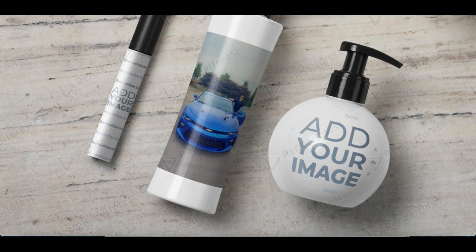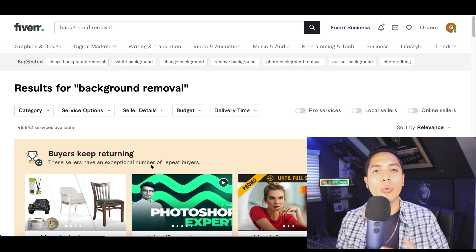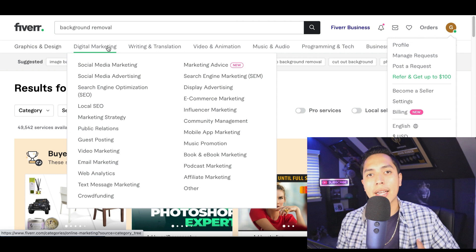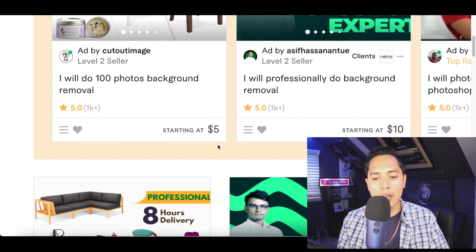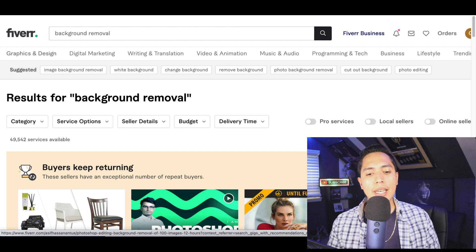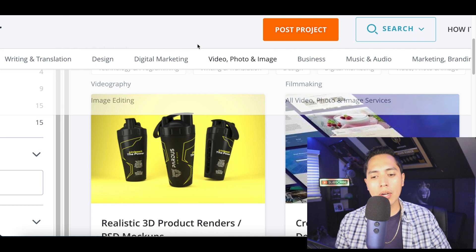The easiest way to get your first clients is by creating a freelance profile on fiverr.com. Click on your profile, hit 'Become a Seller,' and set up your profile. Whenever someone is looking for background removal, your profile will pop up. You can charge five, ten, or even up to a hundred dollars just to remove the background of a product image. You can also sign up on peopleperhour.com — people search for 'product mock-up' there and profiles come up charging twenty-five to one hundred fifty dollars.